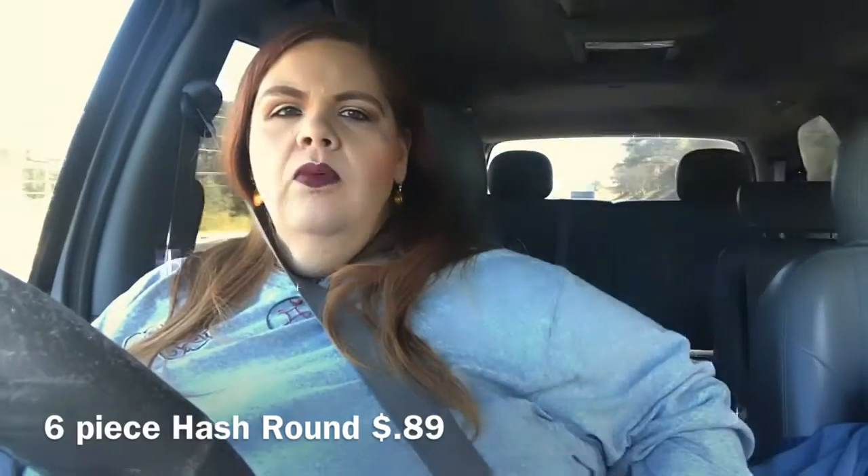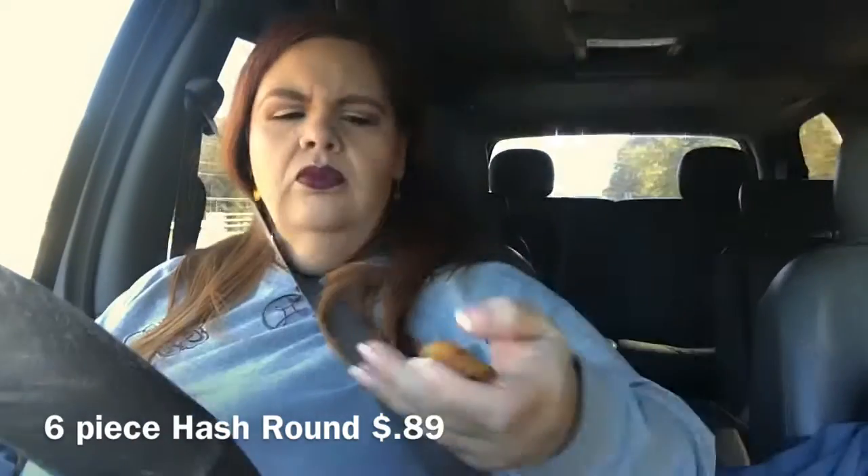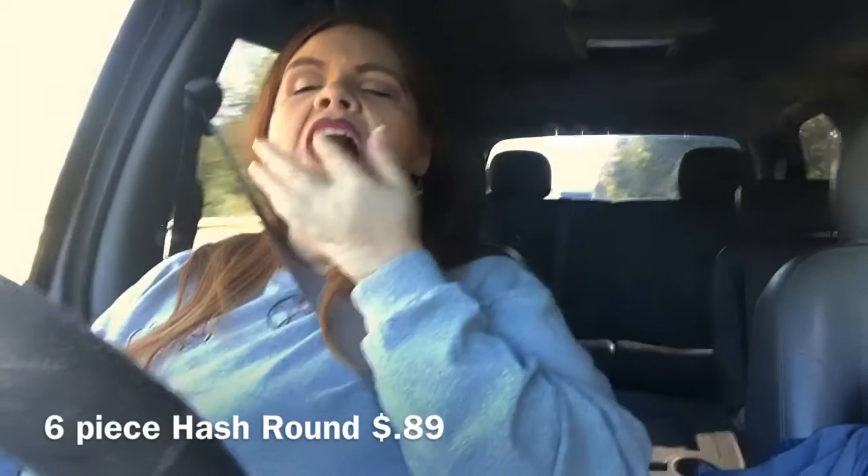The other thing I got was hash rounds. You can get a whole lot — oh, that sucker's hot! Their hash rounds are better than McDonald's, so that's pretty good. I would say all in all this breakfast is a go, because this is really good.